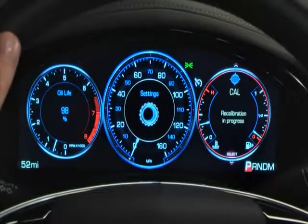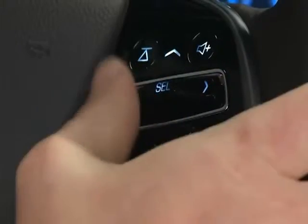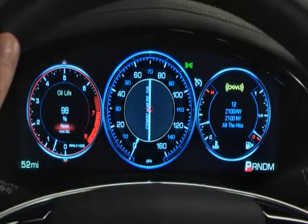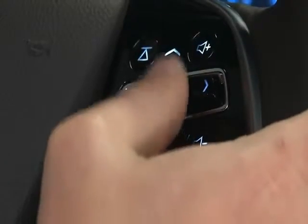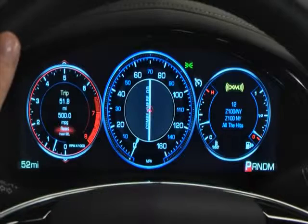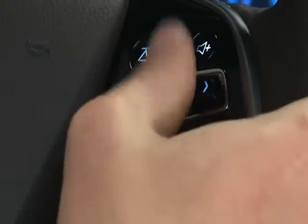To move between gauges for the balanced theme, move the five-way controller left or right. The active gauge highlights. Move the five-way controller up or down to scroll through feature choices. They highlight as you move through the list. When you want to select a setting or choice, press the select control.